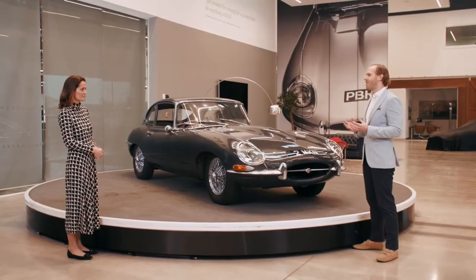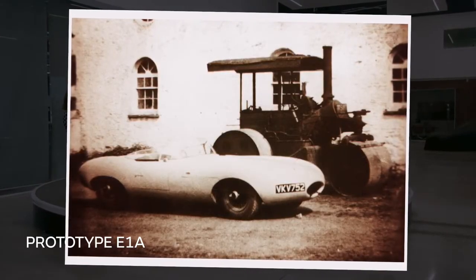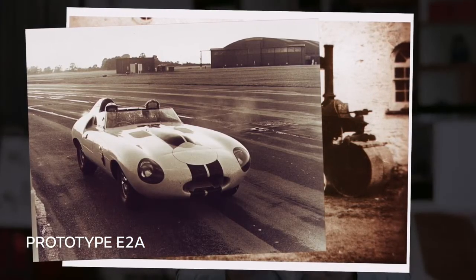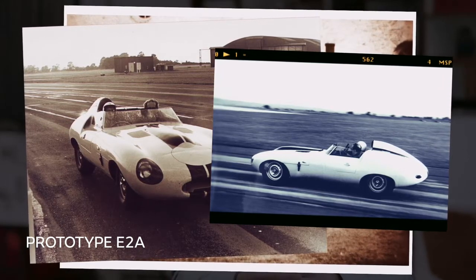The first prototype, E1A, was built in 1957, but the E-Type really took off with E2A, which was the second development car. This was a great example of Jaguar developing its cars in competition — as part of the testing, Jaguar actually entered the vehicle into Le Mans. But this all predates the launch of the road-going E-Type which we know and love today.